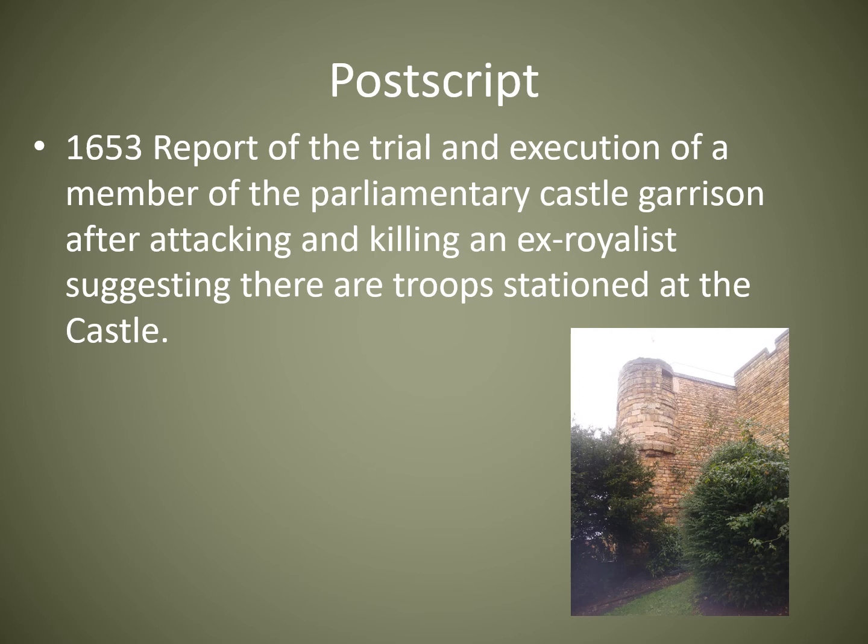There are points when the Royalists go backwards and forwards where the Parliamentary troops temporarily took the Bishop's Palace, but at this point it does seem that with the Parliamentarians in control of the country, they were garrisoned in the castle.